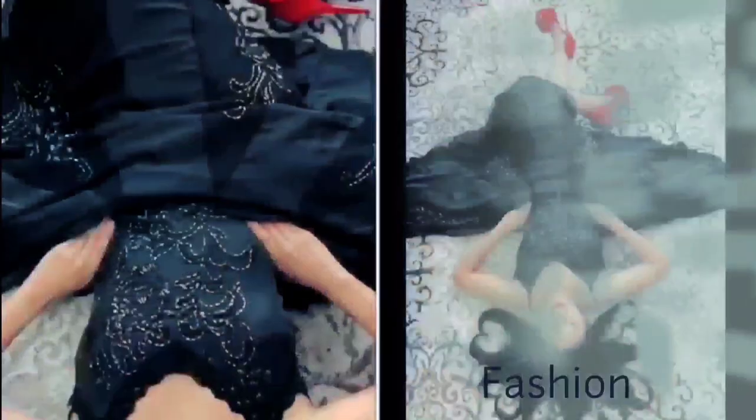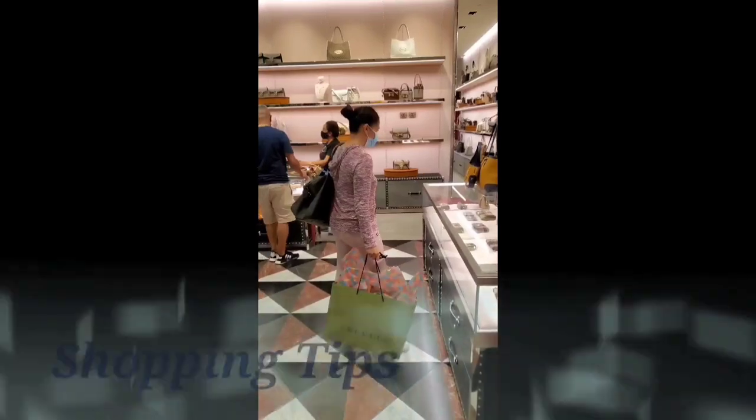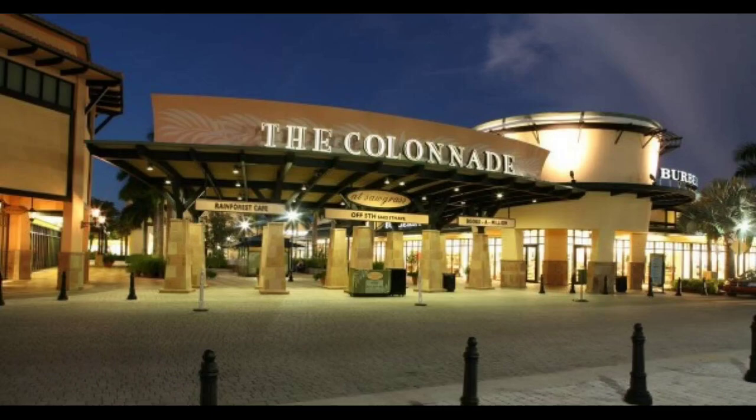I'm going to share some of my shopping tips from Thanksgiving Day. I know it's been late — that was last year's Black Friday — but this will be useful for your upcoming Black Friday this November 2022. I went last year to Gucci in-store, located in Colony Square Mall.